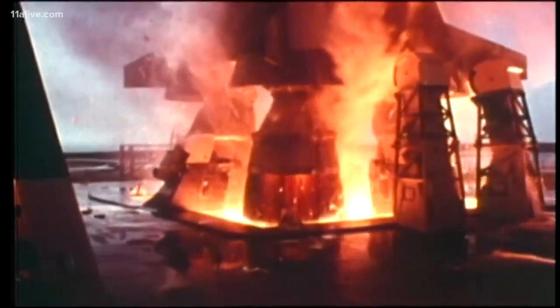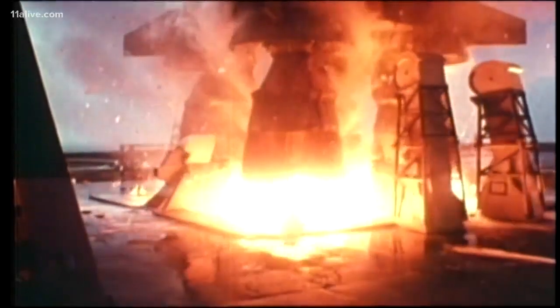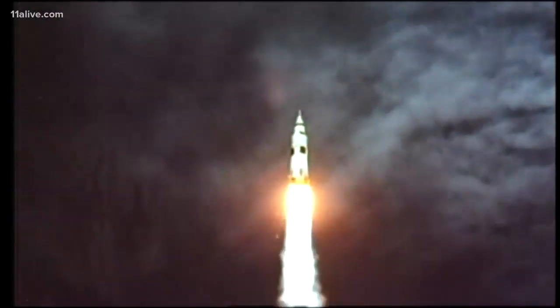All engines on. Liftoff. We have a liftoff, about 32 minutes past the hour.